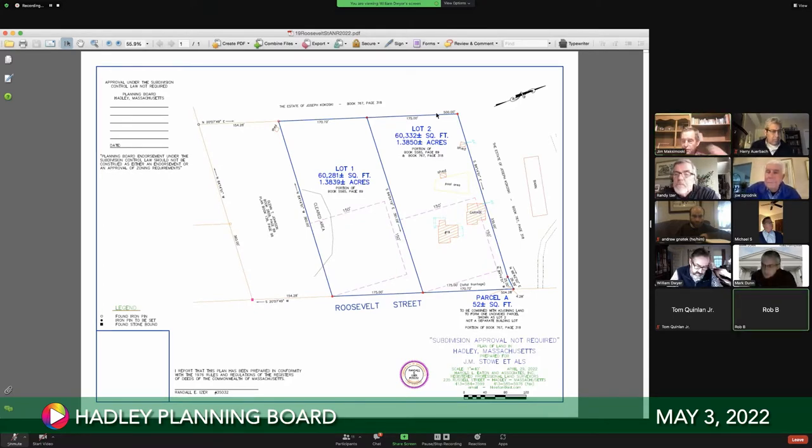Hearing no further discussion, a motion was made and seconded to approve the ANR plan. The motion passes four to zero with one abstention — Bill abstains. Randy thanks the board and mentions he'll stay for the town meeting articles. A board member compliments Randy's magenta ink on his stamp.